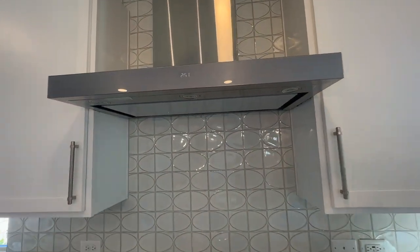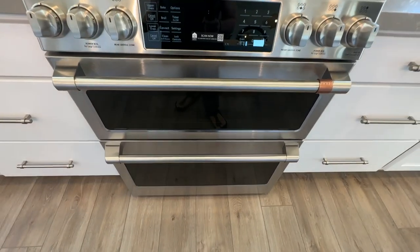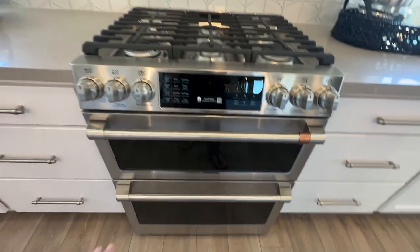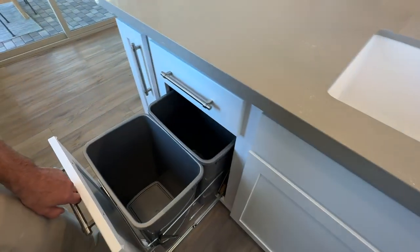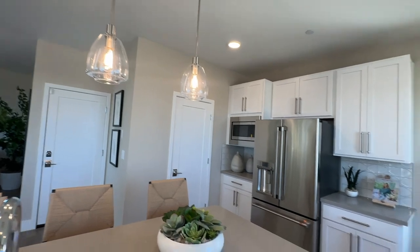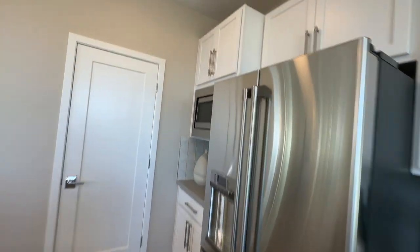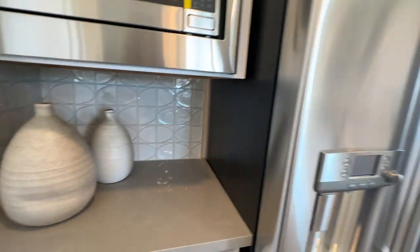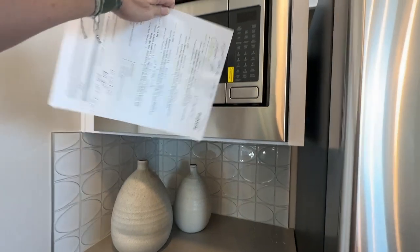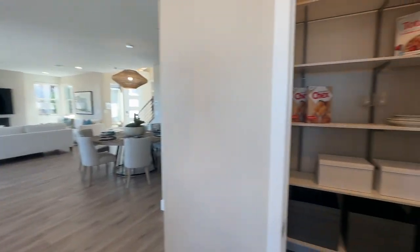It has the gray quartz countertops, the white shaker cabinets — though these are not soft-close. This is an upgraded appliance package, the Café brand, which is kind of cool. Then you have to really bend to get to the trash can. There are pendant lights, a refrigerator, and a microwave. I'm a fan of drawer microwaves because it just pops up, you don't have to bend, it's out of the way, and you keep your top cabinet. This has the luxury vinyl plank flooring.